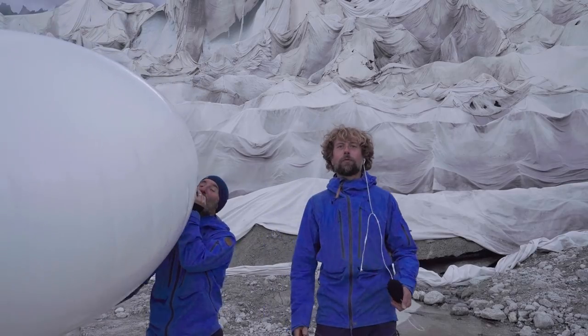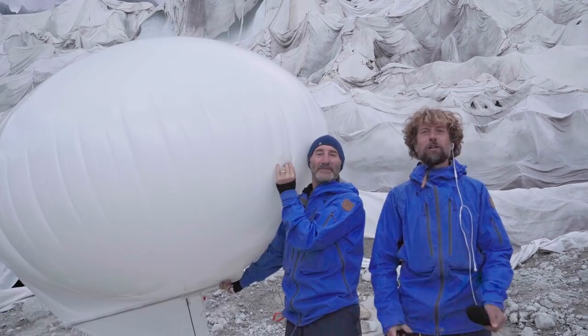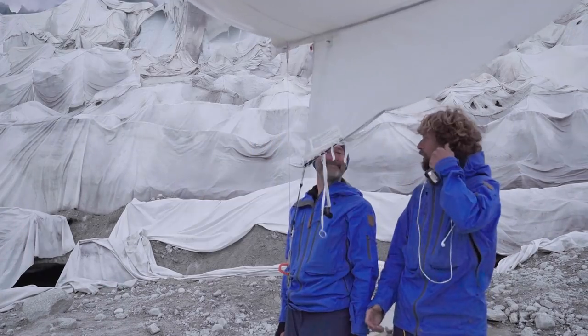We've been working with this helium balloon all week. This is Klaus Tymer and Simon Norfolk reporting from the Rhône glacier in Switzerland. Over and out.